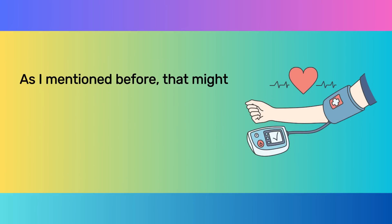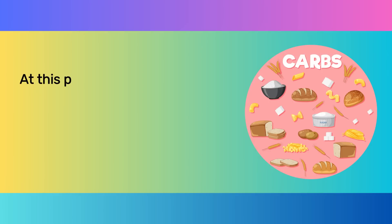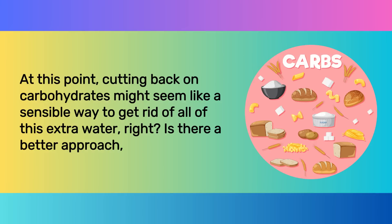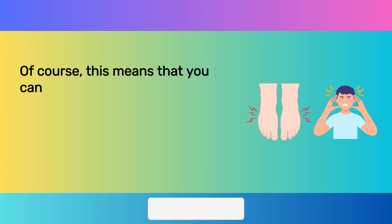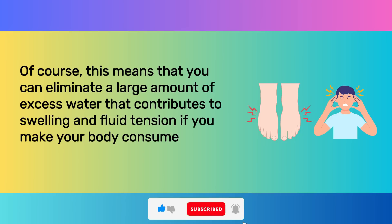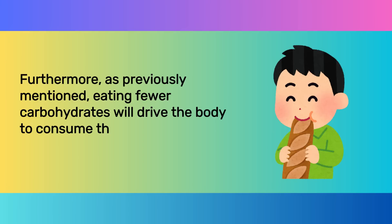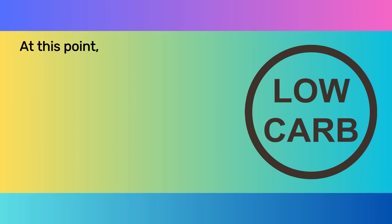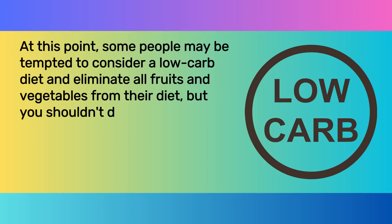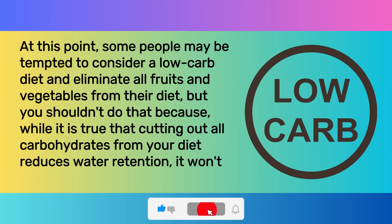That might add up to a significant amount of extra fluid being held in the body, which will also raise your blood pressure. Cutting back on carbohydrates might seem like a sensible way to get rid of all of this extra water. If you make your body consume the glycogen it stores, eating fewer carbohydrates will drive the body to use that stored glycogen. However, some people may be tempted to eliminate all fruits and vegetables from their diet on a low-carb plan, but you shouldn't do that. While cutting out all carbohydrates does reduce water retention, it won't lower your creatinine levels — because, in order to save your kidneys if you have kidney disease, your diet must have at least 60–70% carbohydrates.